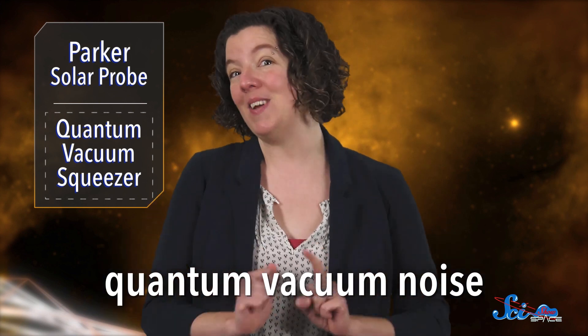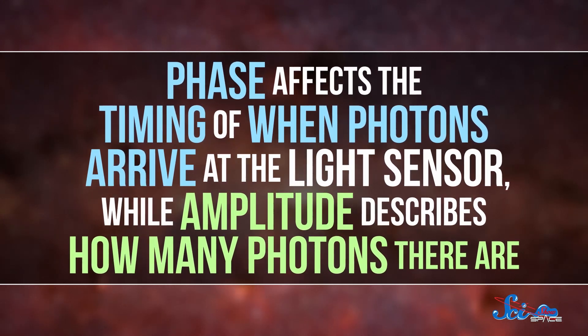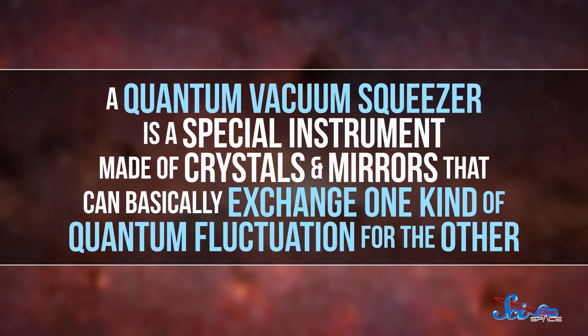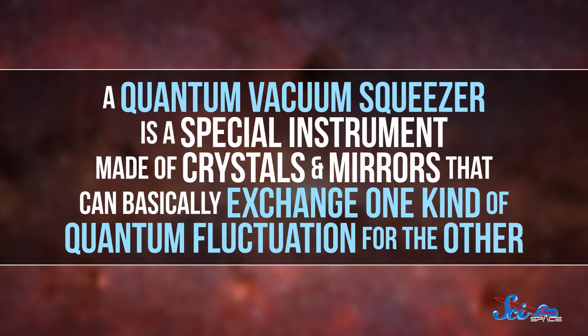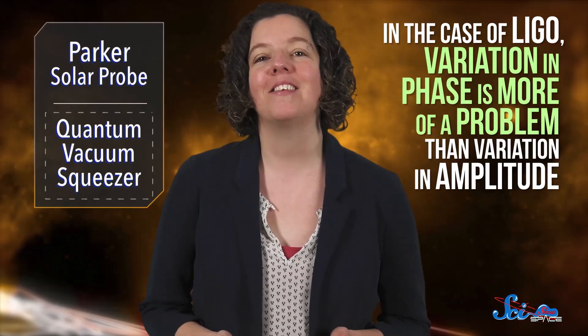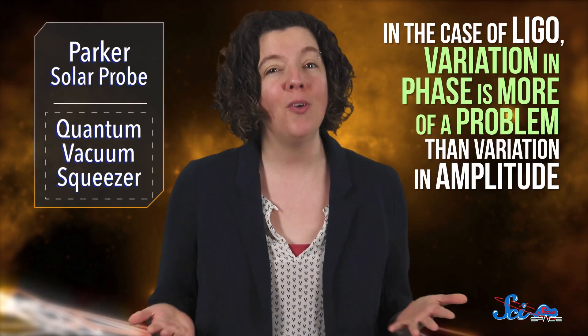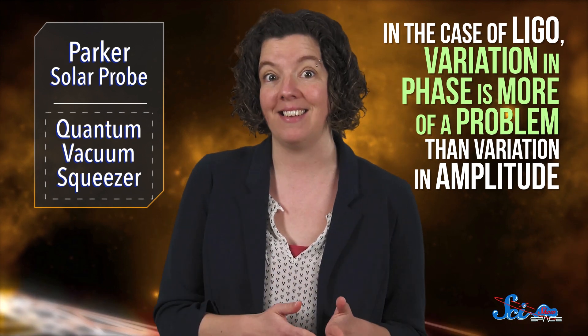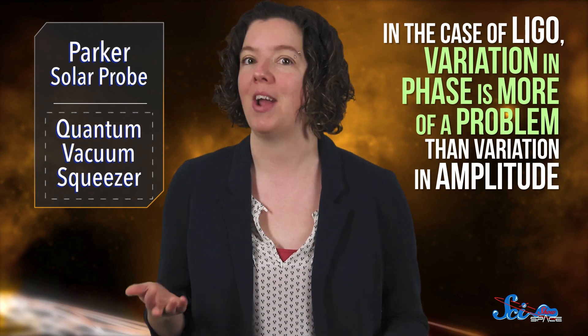And that's where the Quantum Vacuum Squeezer comes in. This noise has two basic qualities: phase and amplitude. Phase affects the timing of when photons arrive at the light sensor, while amplitude describes how many photons there are. A quantum vacuum squeezer is a special instrument made of crystals and mirrors that can basically exchange one kind of quantum fluctuation for the other. In the case of LIGO, variation in phase is more of a problem than variation in amplitude, so the squeezer narrows down the range of possible phases, while allowing amplitude to vary more.